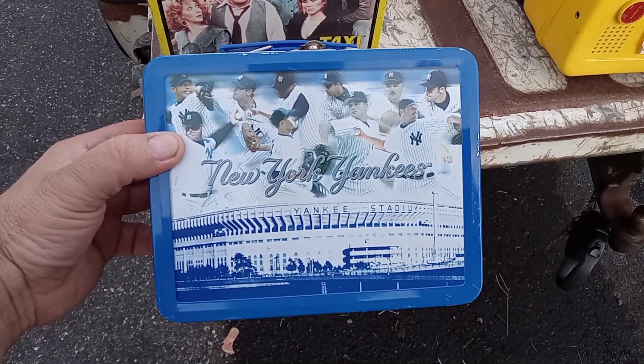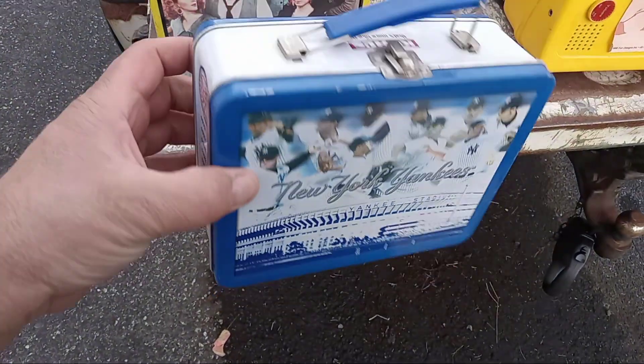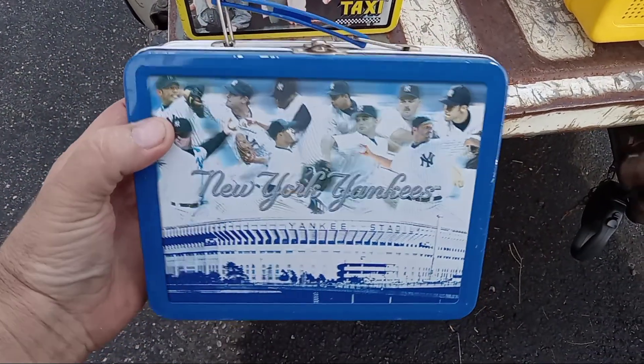New York Yankees from Kohl's. It's a really good box. The artwork's in good shape. It doesn't have a date on this one, but pretty, pretty cool.